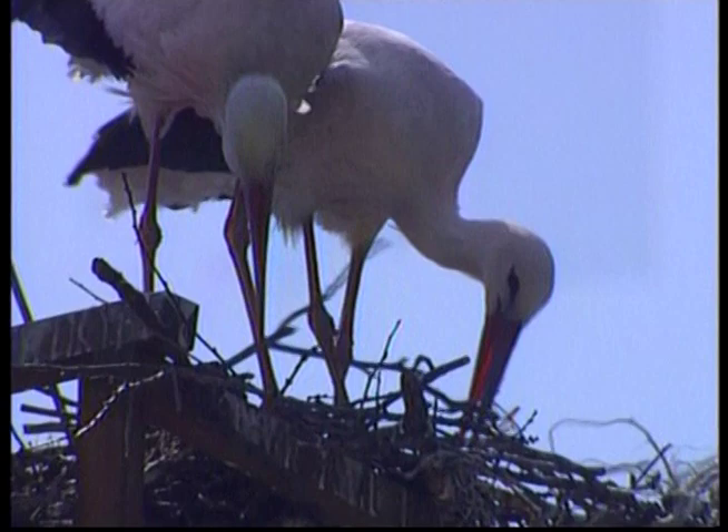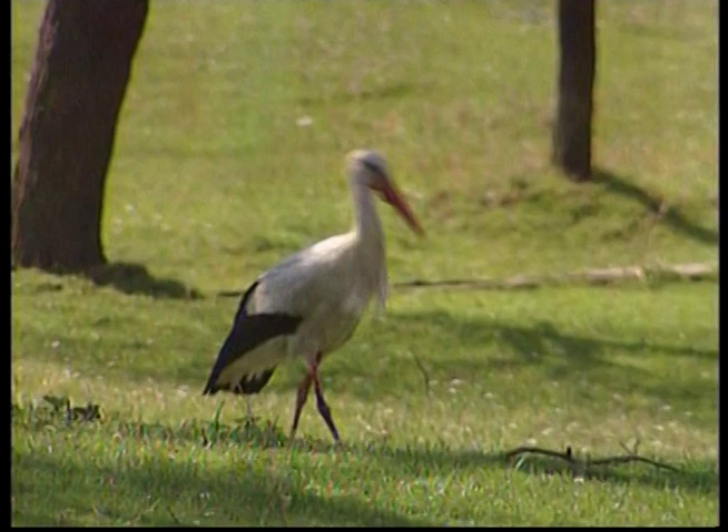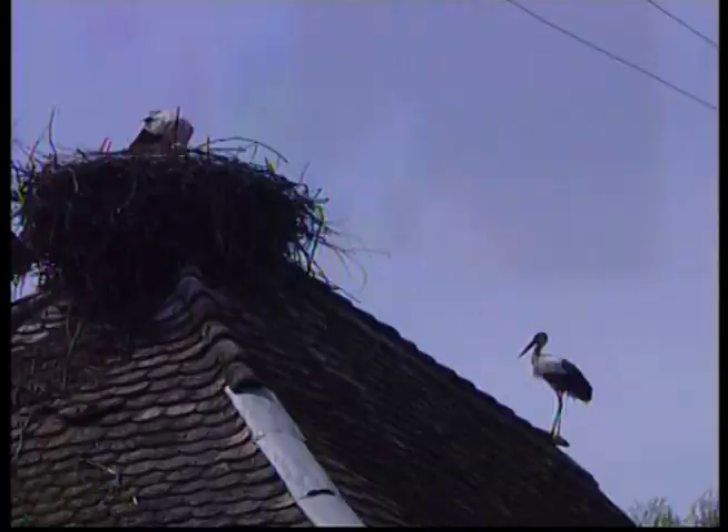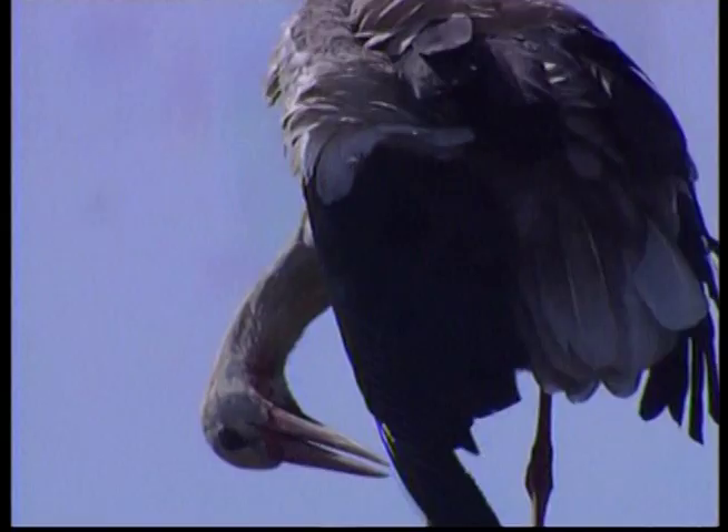The storks' nests are mostly made of sticks, which the male finds and brings back and the female puts in place. Take a look at the storks' long legs. They allow the bird to take long strides and wade into deep water or tall grasses and reeds in search of food.